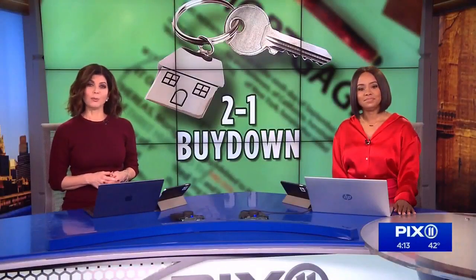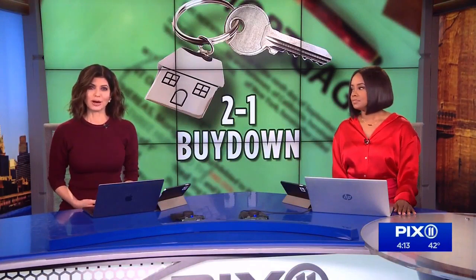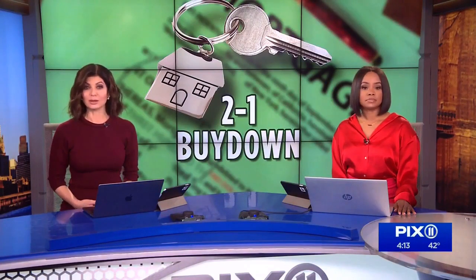As interest rates rise, many would-be home buyers are wondering if it's still possible to afford a home. But there's a new program called 2-to-1 Buy Down that could help make mortgage payments more affordable.